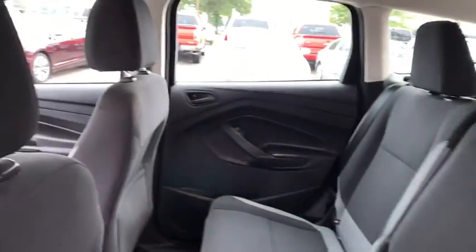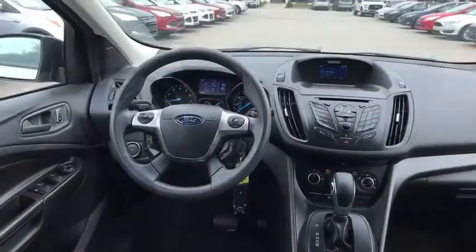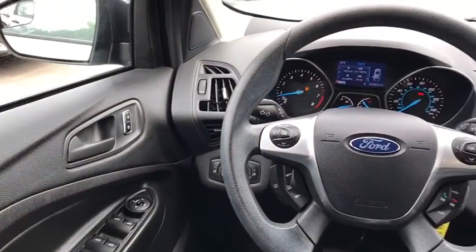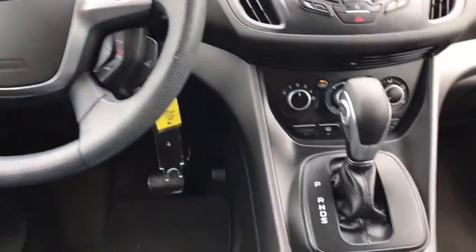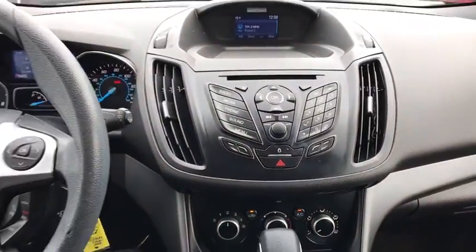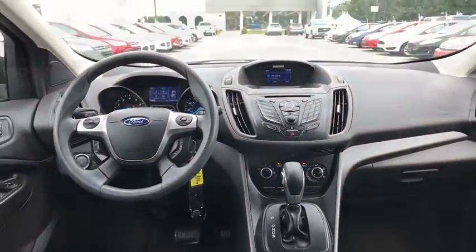Four-wheel disc brakes, floor mats, front wheel drive, AM FM stereo radio, rear defrost, power door locks, MP3 player, CD player, child safety locks. This vehicle is Carfax certified one owner and qualifies for Carfax buyback guarantee.